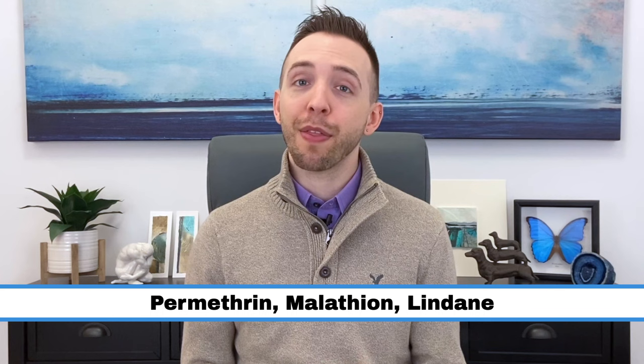There are three medications you can use. They're all creams and your doctor can give you the proper instructions for how to use them. They're named Permethrin, Malefione, and Lindane. Lindane cannot be used in some instances, such as if you're pregnant, so make sure to discuss your medical history with your doctor before using it.